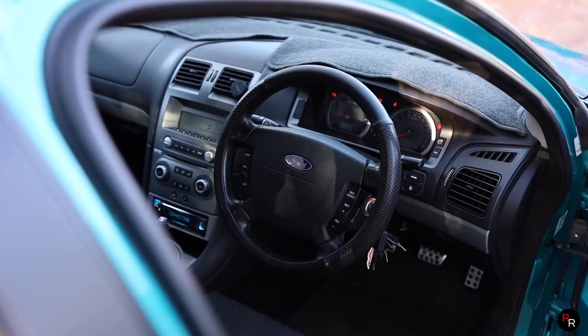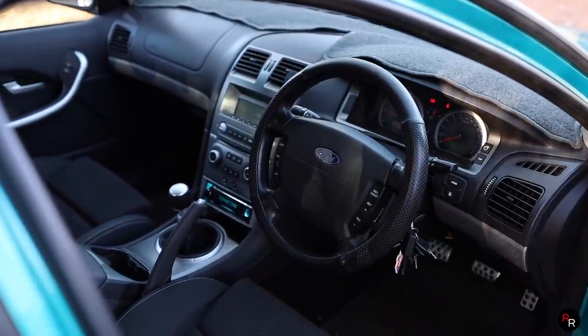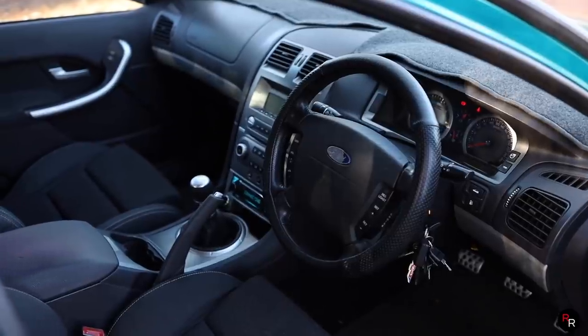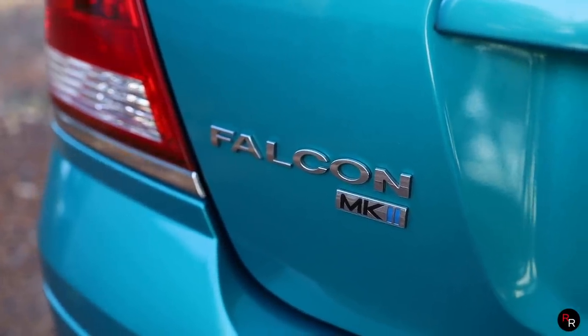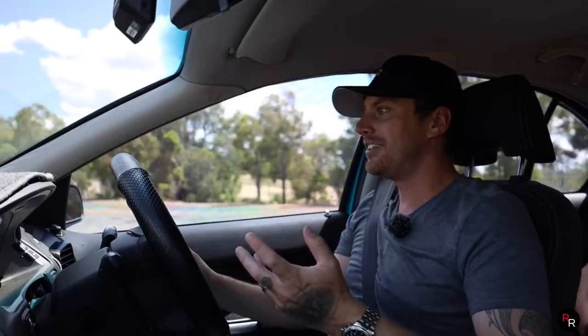From new, a BF Falcon XR6 like this would have set you back around that $40,000 mark, which I think was pretty good value. On the used market today, these were once an absolutely incredible bargain and probably still are — if you go on car sales or Gumtree, depending on condition, you can still find examples around $5,000 to $10,000. With COVID tax hitting, it is a lot more challenging to get on the lower end of that price point, but it's still achievable.